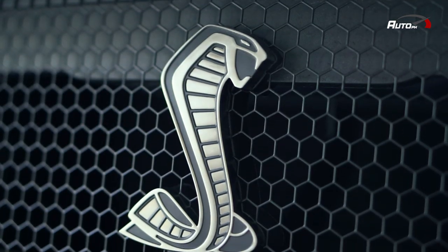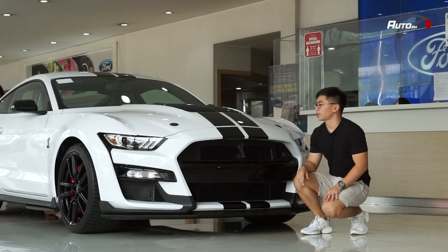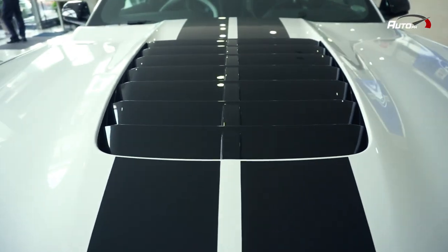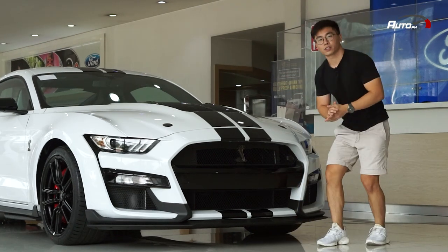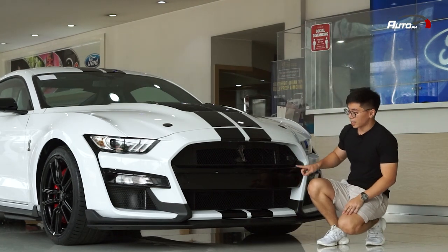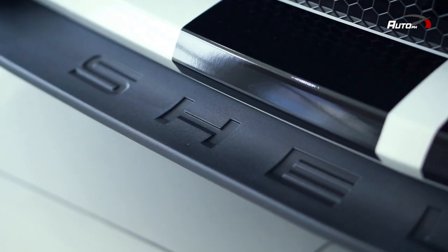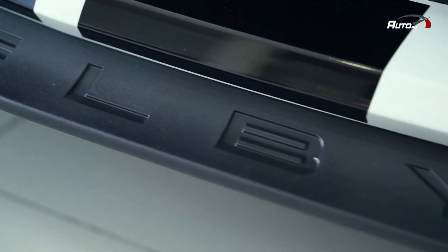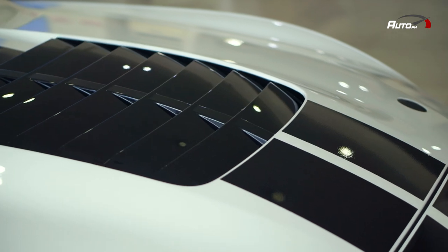You have the Shelby Cobra logo here on the grille with a honeycomb pattern and also on the lower part. You have a unique hood design with functional vents and the two self-centering hood pins shown earlier. Moving further down, you have the GT500 name molded on the center left and a front splitter with the Shelby name spelled out, and of course, the over-the-top vinyl racing stripes.